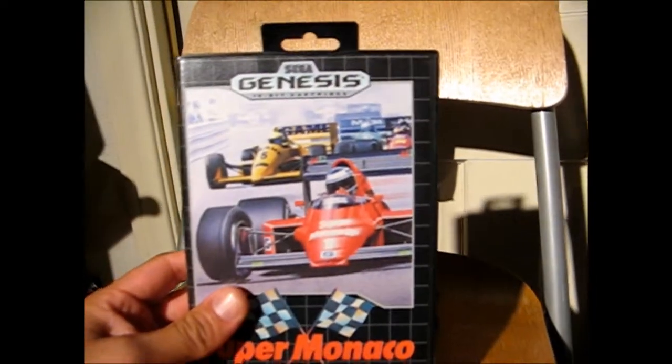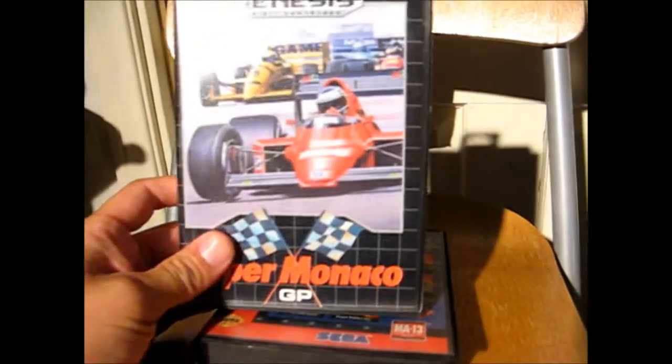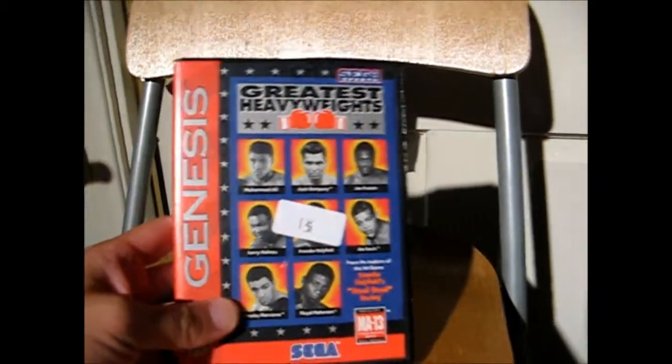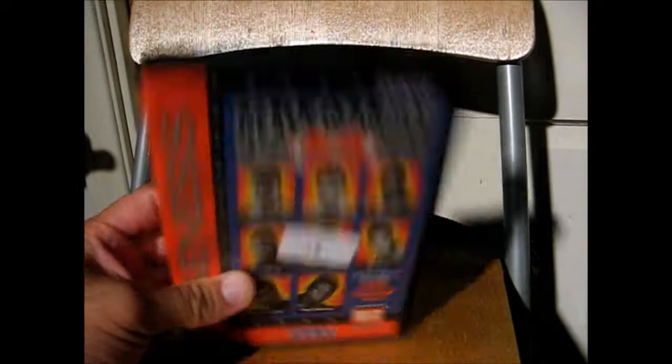And at that flea market as well, I picked up some Genesis titles. Super Monaco GP for a dollar - it's in mint shape, like it just came off the shelf. It has the manual and everything included, so it's complete. And another game for a dollar was Greatest Heavyweights. This one also has the manual and is complete as well. So that's another cool title.